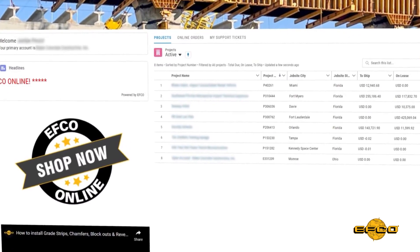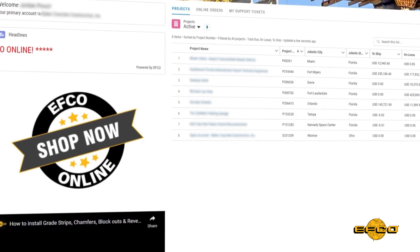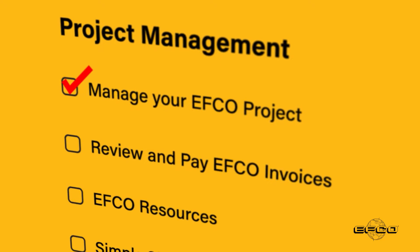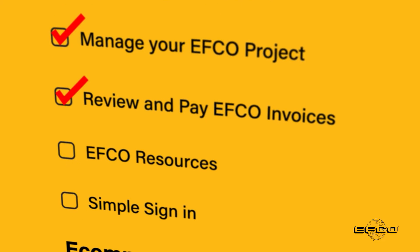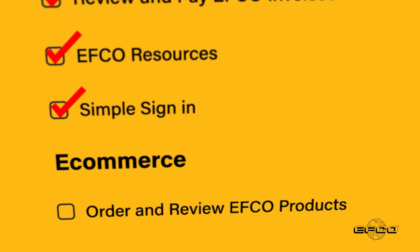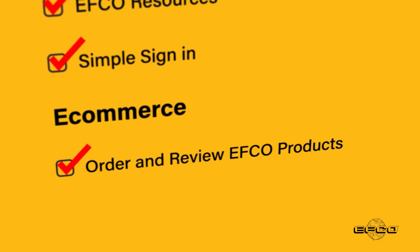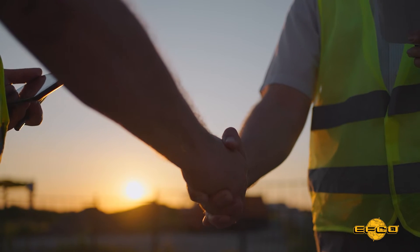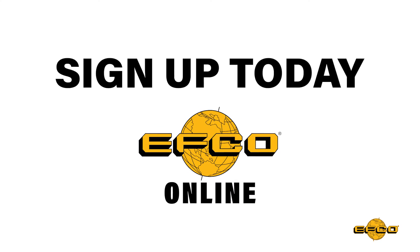Manage your project efficiently and effectively with EFCO Online. We look forward to partnering with you on your next project. Sign up today.